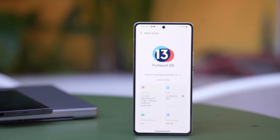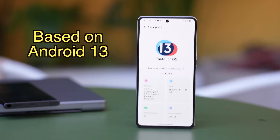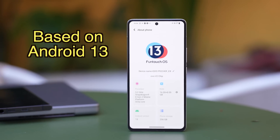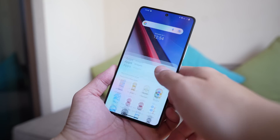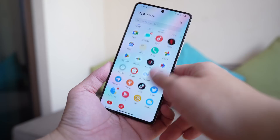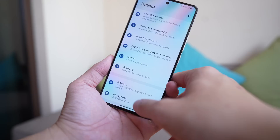There's also a fifth thing the iQOO 11 offers that most other Android phones I've tested don't yet: it runs on FuntouchOS 13, based on Android 13. This is also the first Android 13 phone I'm using, other than the Google Pixel 7 Pro. Everything else I have — from the Xiaomi 12S Ultra to the Galaxy Z Fold 4 — is still on Android 12.